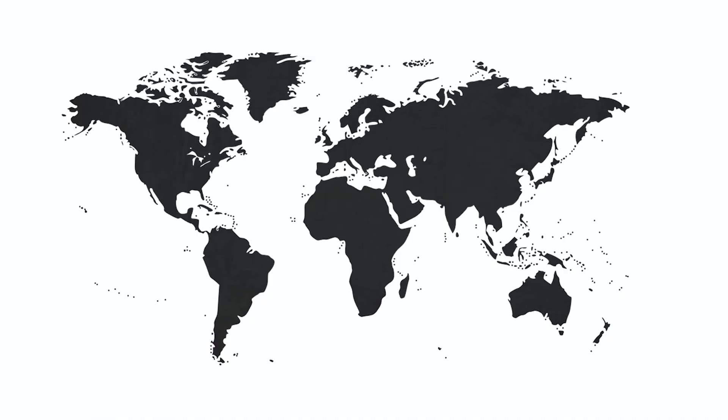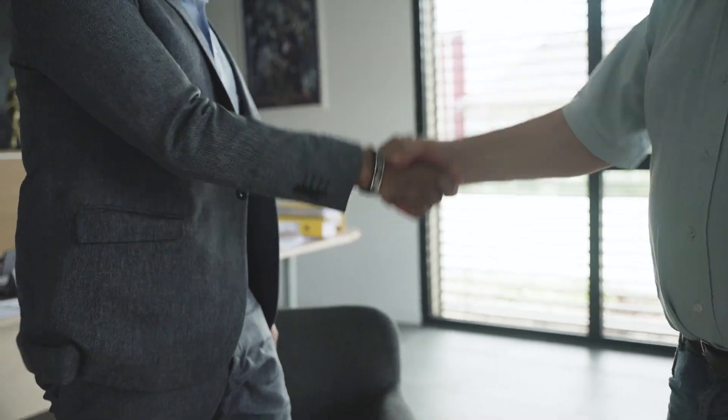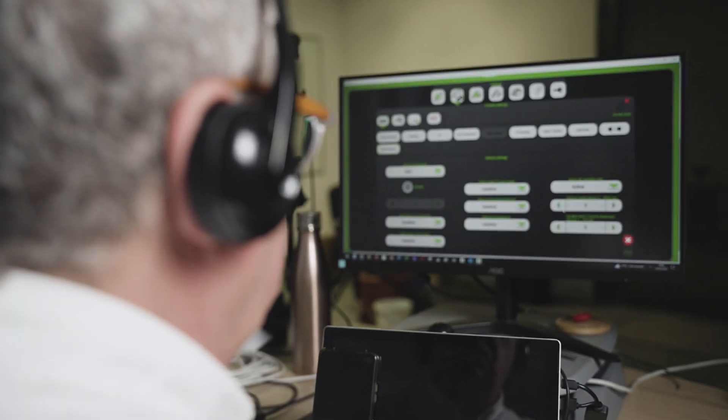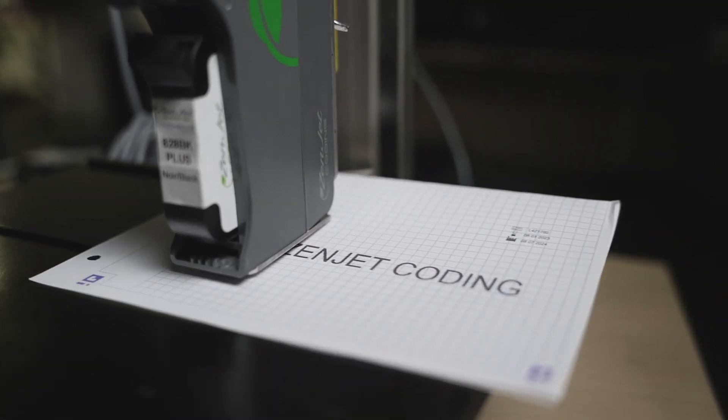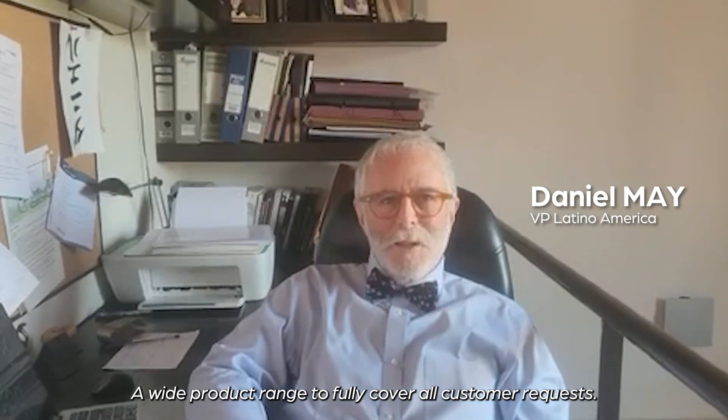Our sales network is made up of around 50 distributors and subsidiaries spread out across the globe. Our technical department provides personalized technical solutions online or in the field. We have a wide range of products to cover the needs of clients.